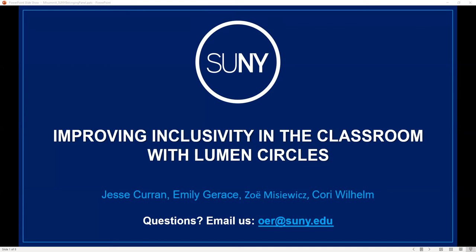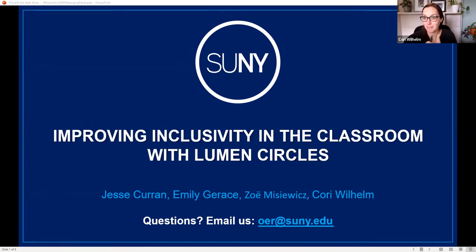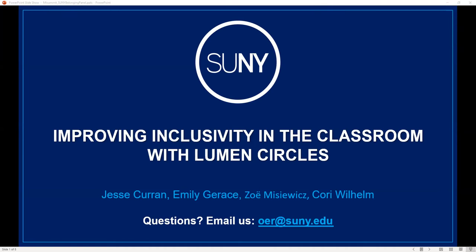Please add questions into the chat panel; we will be saving all questions until the end of the presentation. A reminder that we are recording today's session and closed captioning is available throughout. Today's presentation is SUNY OER Services: Using OER to Reduce Barriers to Engage Students and to Support Inclusion. All right, we're ready to start.